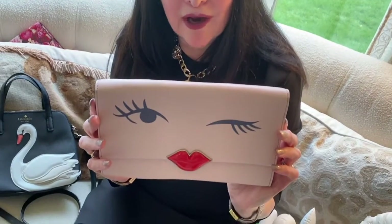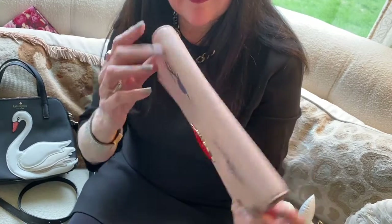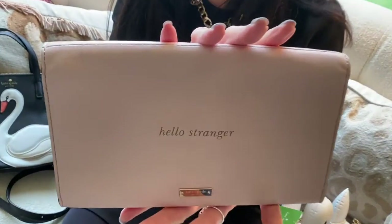Here's an adorable Kate Spade bag with a Kewpie doll of a young lady winking, and the back says, "Hello, stranger."